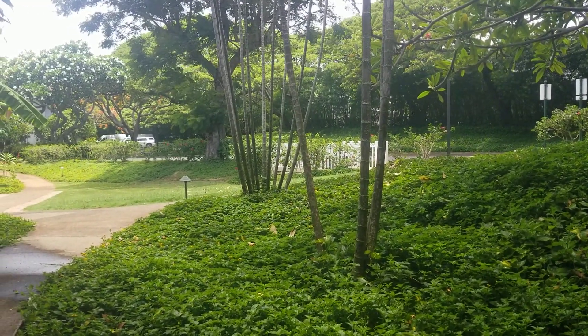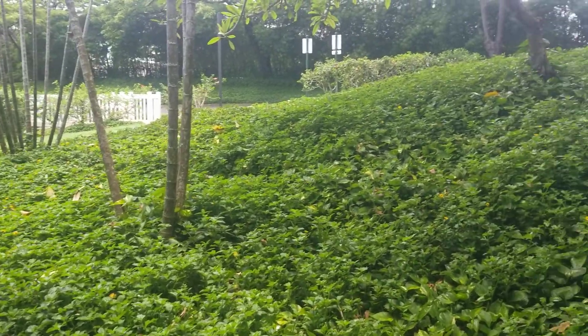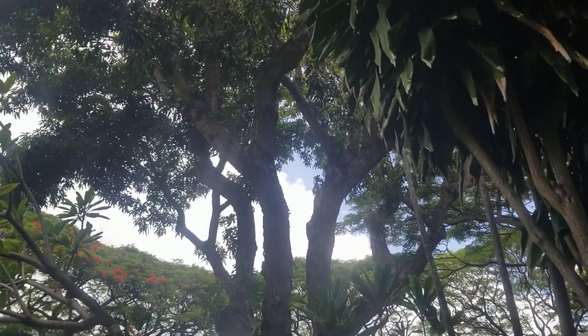Aloha! This is Phillip with EXP Realty. We're checking out Kiahuna Plantation unit number 114 today on a beautiful, happy Aloha Friday.